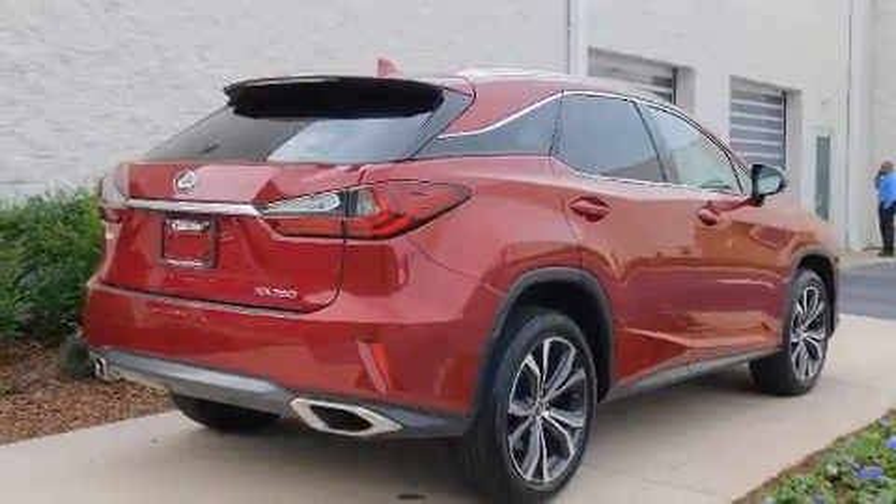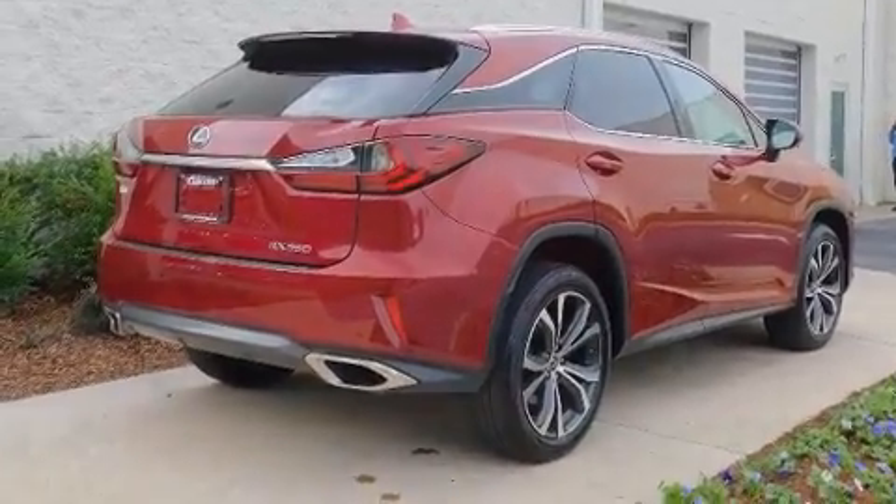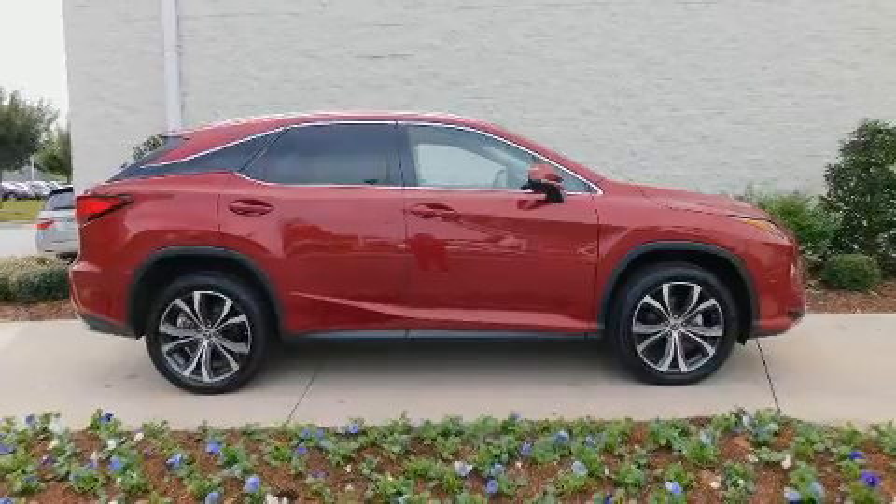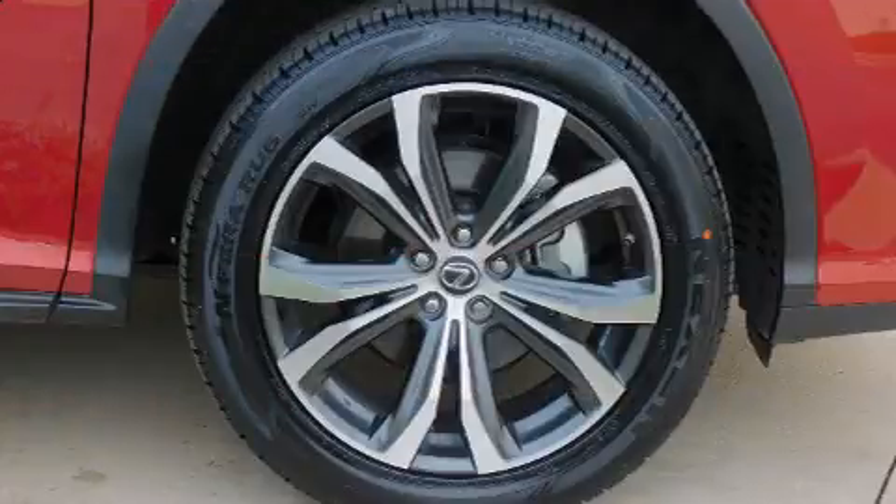Lexus ensures the safety and security of its passengers with equipment such as head curtain airbags, front and rear side impact airbags, traction control, brake assist, a security system, and four-wheel disc brakes with ABS.